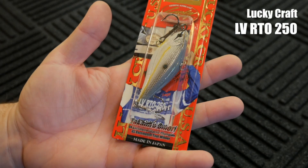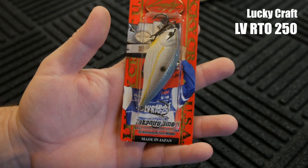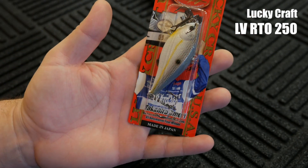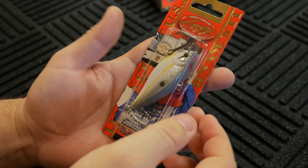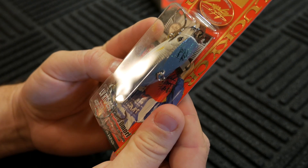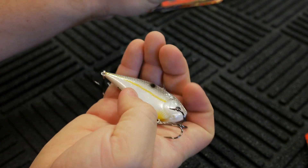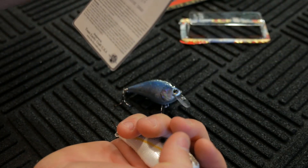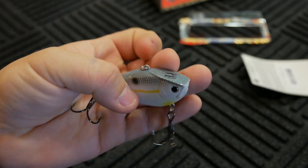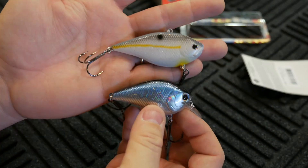The other one I got is the LV RTO — this is in the 250 size, so this is a larger crankbait. You guys have seen me fish with the LV RTOs for years. I really like these crankbaits because they have a really nice erratic fall, kind of like the Red Eye Shad from Strike King. This is a big one — the 250 size — with a length of about three inches and seven eighths of an ounce. This is in the sexy chartreuse shad. Lucky Craft baits are some of my favorite baits on the market, and this is a really nice looking crankbait.